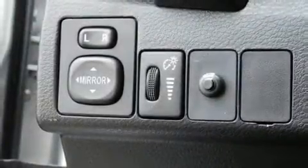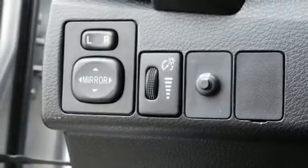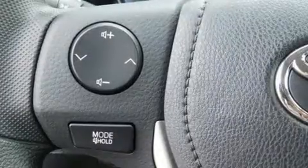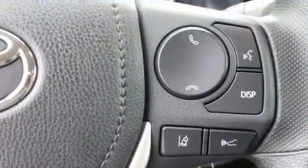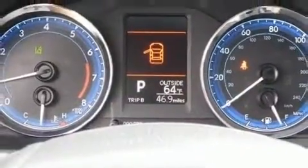Toyota also prioritized safety and security by including dual front impact airbags with occupant sensing, traction control, ignition disabling, and ABS brakes. Electronic stability control ensures solid grip atop the road surface, no matter how challenging the driving conditions.